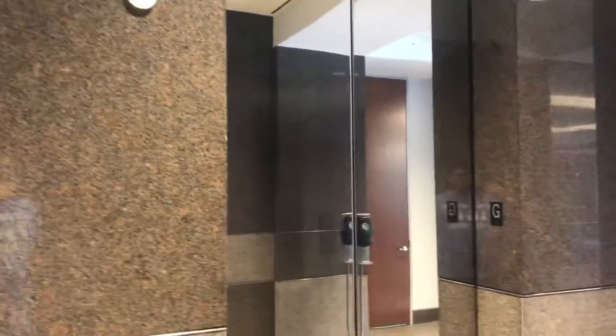These are the elevators at the Billfinger building here in The Woodlands, Texas. I believe these are Schindler. They got three of them. I've never filmed these before.